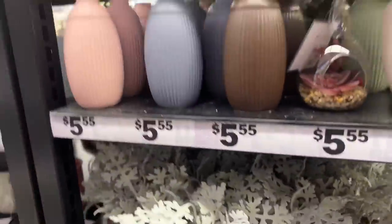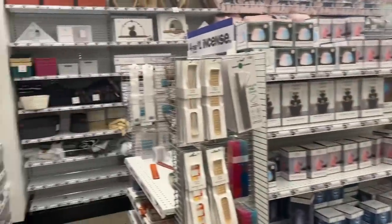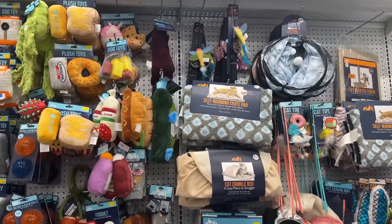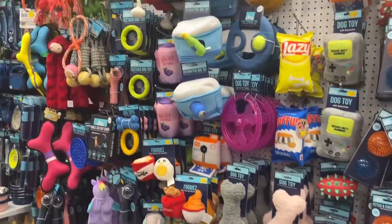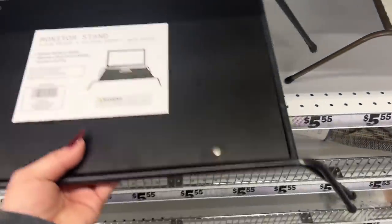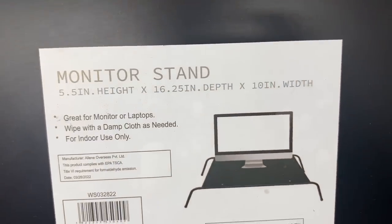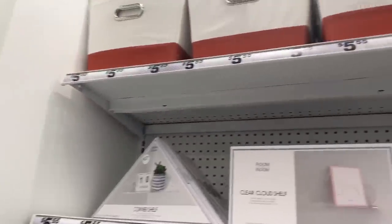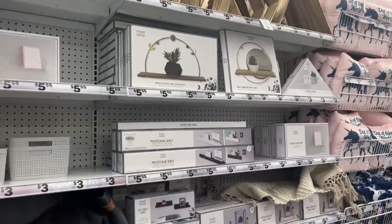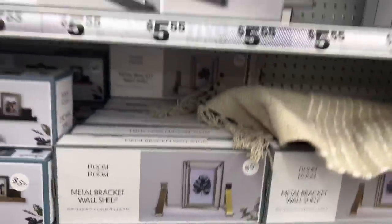They have plants for $5.55 — these look Christmasy with red berries. They have lots of mugs, cat and dog section with stuff ranging from three to five dollars. They also have a monitor stand for a desk for $5.55 — only a couple left. Not a lot of new baskets out right now; those are also $5.55, and they have basket options for floating wall style.